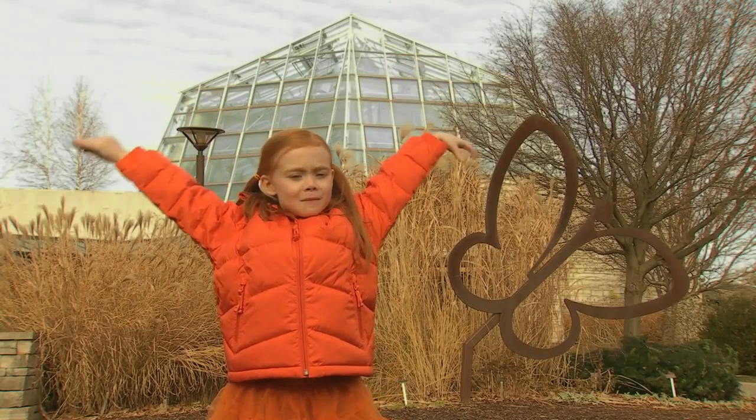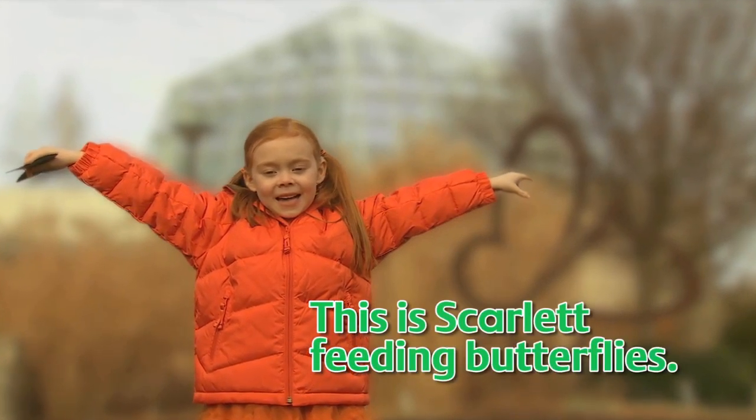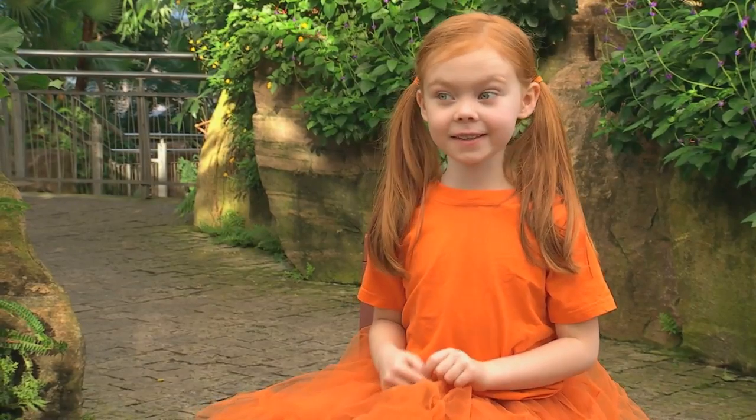Here we are! I'm a butterfly. This is Scarlet feeding butterflies. Hi, I'm here, Cheryl, and today's Cheryl's Glish, and we found how to feed a butterfly.